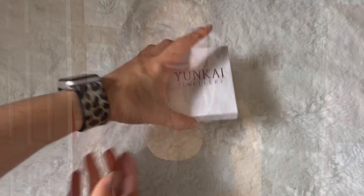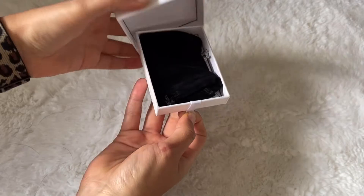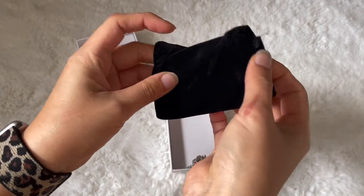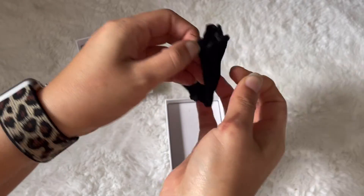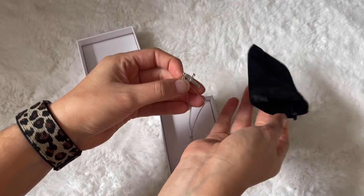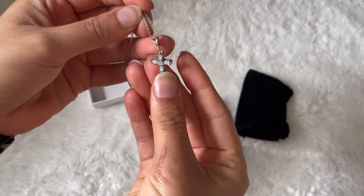Today I wanted to take a few moments to talk to you about one of my favorite jewelry pieces. This handmade white opal necklace is not only going to come with a box, but it's also going to come with this adorable bag, which is going to ensure that your necklace does not get tangled, and it's also going to be easy for you to carry around.